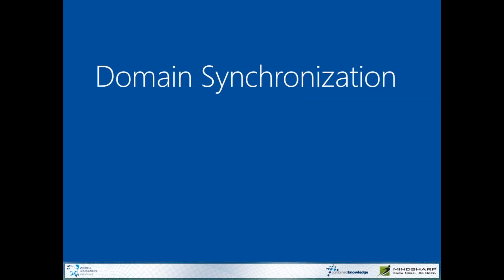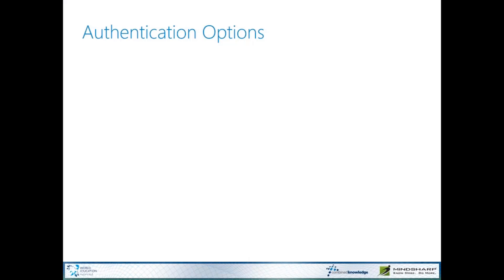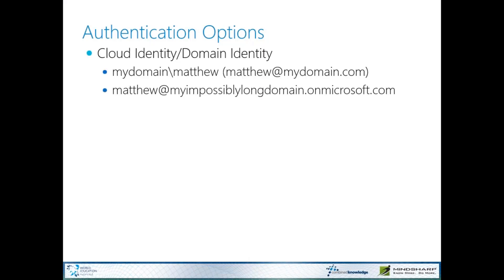Let's talk about domain synchronization — this is kind of the linchpin of making everything work the way we want. I like to say you have a couple of different authentication options, but I'm going to get on my soapbox about what I like and don't like.